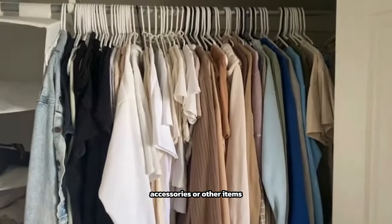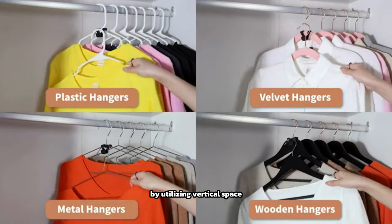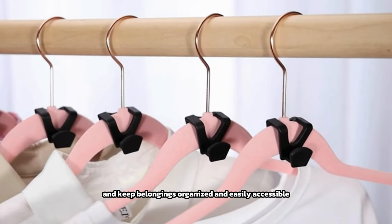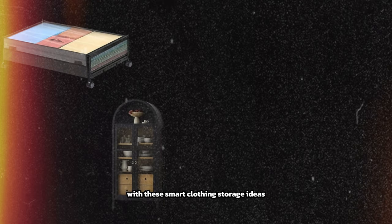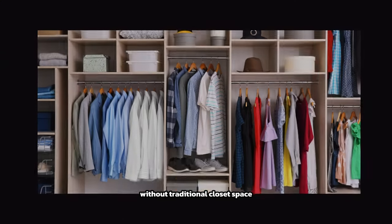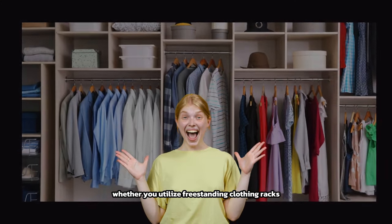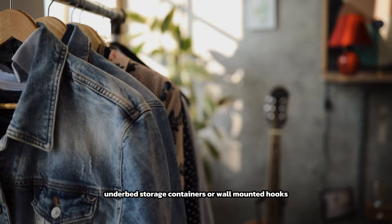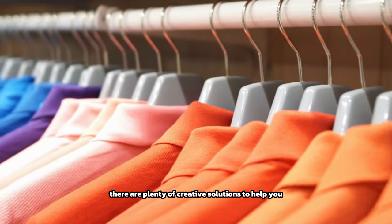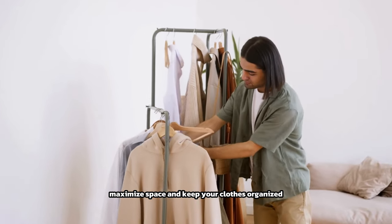Space-saving hanger hooks can hold bags, accessories, or other items, and by utilizing vertical space they help to declutter living areas and keep belongings organized and easily accessible. With these smart clothing storage ideas, you can effectively manage your wardrobe without traditional closet space. Whether you utilize freestanding clothing racks, under-bed storage containers, or wall-mounted hooks, there are plenty of creative solutions to help you maximize space and keep your clothes organized.